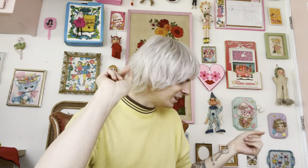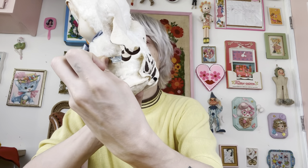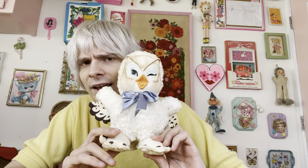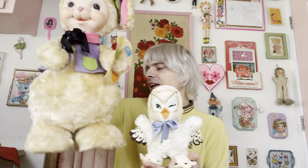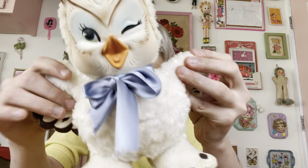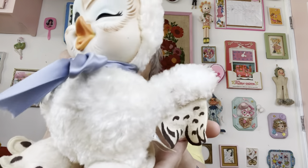For spot number two, one of my newer additions — this one I have actually restored. This is a Rushton rubber-faced little owl. This one does still have his Rushton Star Creations tag, made here in Atlanta, Georgia. He's pretty spectacular. I do believe I have a full restoration video over on my TikTok, so go check that out. He's a little on the smaller size, which I really appreciate compared to the very large bunny. I think he's really sweet — I don't have any other owls in my own collection. I found him from a fellow Etsy seller, was super excited, and got him at a great price.